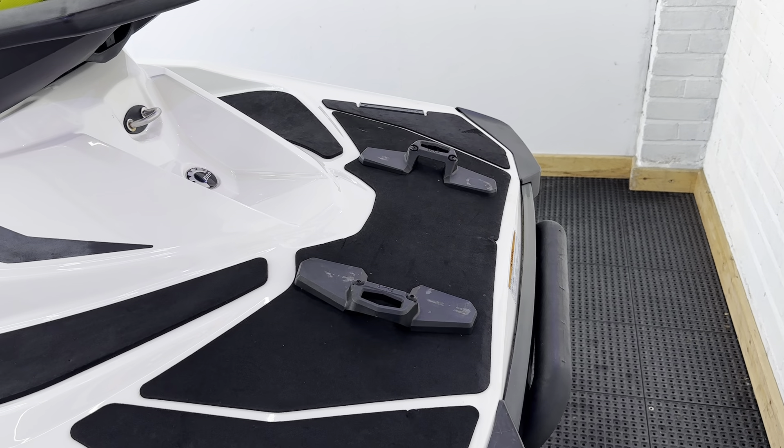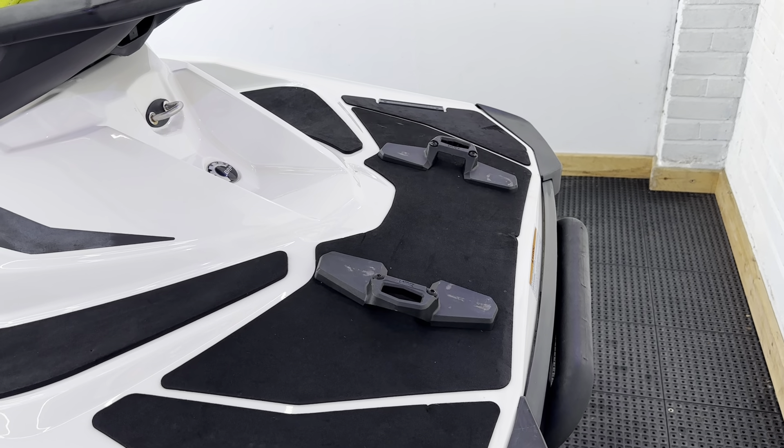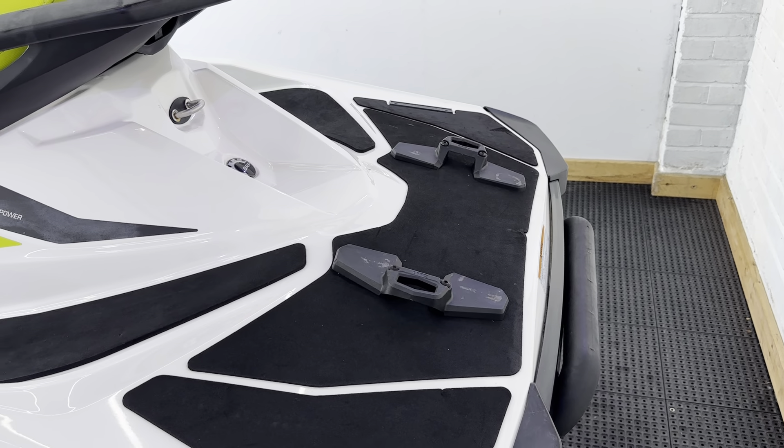Hey folks, it's Rich from Robert Owen Marine. So here we have a 2015 GTI 130. This is sat on an Indespension roller trailer that we fitted a new jockey wheel, winch, wheels, tyres and bearings to.